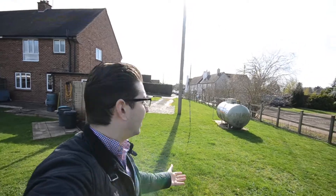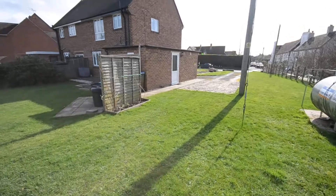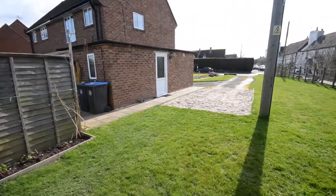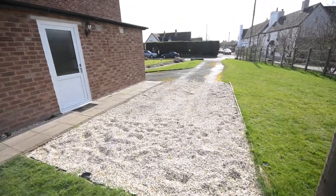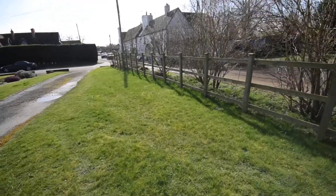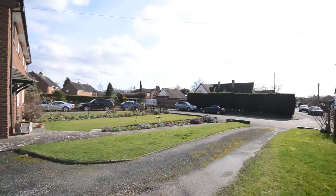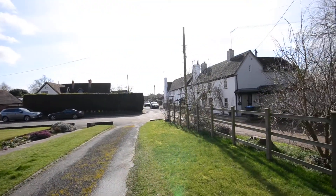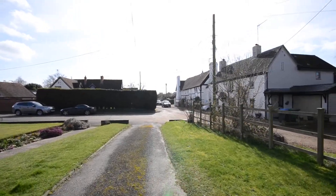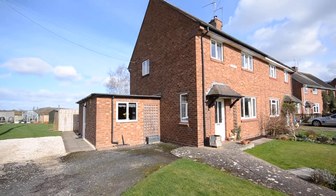We'll just take a walk over here. As you can see, this would be the access down the side and you've got absolutely tons of space. It goes right up to this fence here and right over to the fence there. The outlook to the front is rather peaceful — got some nice character properties just over to the right and a lovely front garden. This is the property from the front.